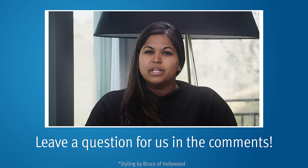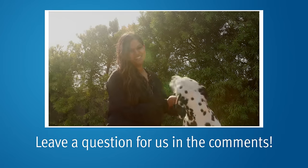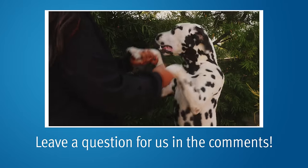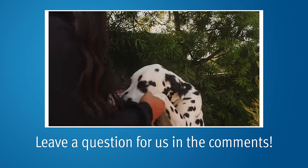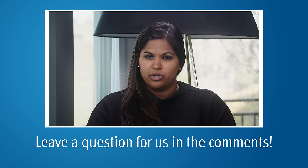Thanks for watching. If you'd like more information about prostate cancer, go ahead and subscribe to our YouTube channel — we come out with new prostate cancer videos every week — and visit our website, pcri.org. We have tons of information on prostate cancer that will help you.